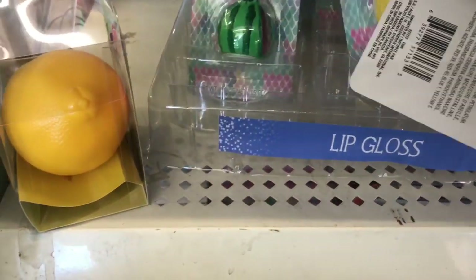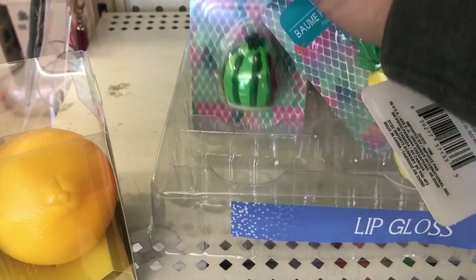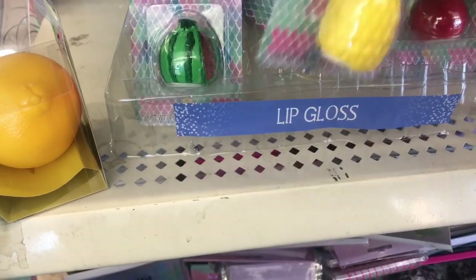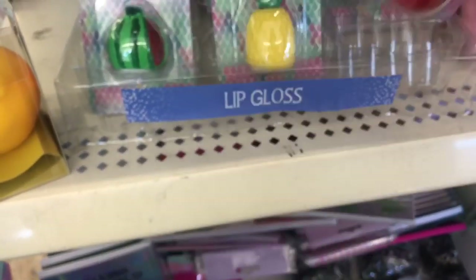And they brought these lip glosses back. We have the watermelon, and the pots open at the bottom. This beautiful pineapple again on the bottom, and the cherry with the opening at the bottom.